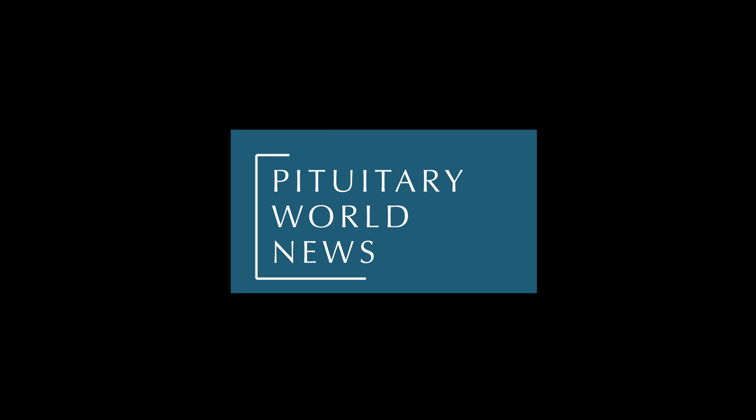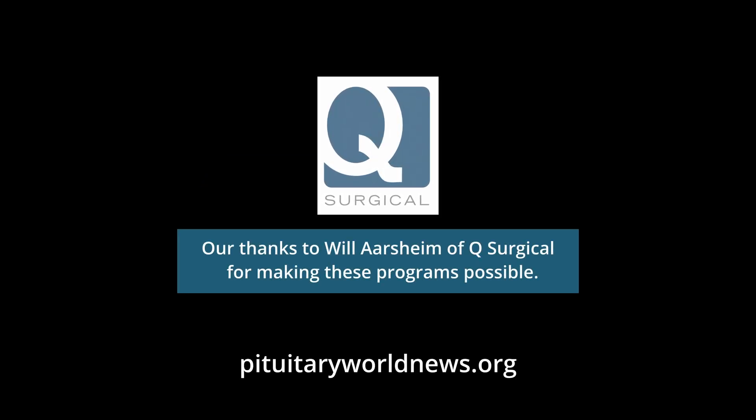I'm Jorge Fascinetti, Pituitary World News co-founder. I want to take this time to thank you for watching this educational program exclusively produced by Pituitary World News. We are deeply grateful for your support. To donate and continue to be a part of our mission, please visit us at pituitaryworldnews.org.